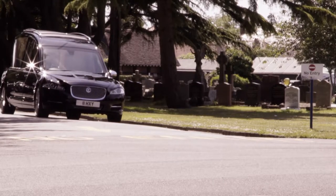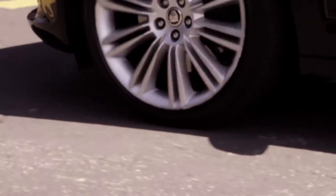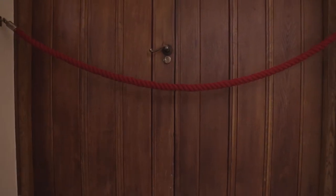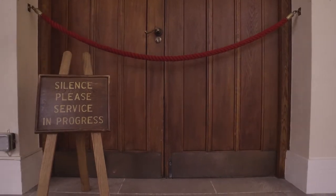Bereavement Services staff are a dedicated and knowledgeable team, and if you have any enquiries whatsoever, please do not hesitate to contact the office where a member of staff will be more than happy to help you. We hope that Bournemouth Borough Council Bereavement Services will be able to help you in making the choices and offering you the services for the funeral of your choice.